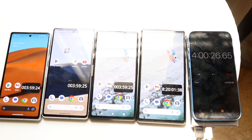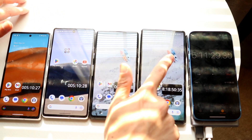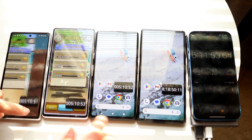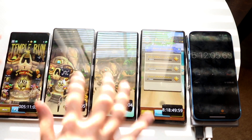We're an hour further in. I forgot to reload Temple Run 2, so they've just been sitting on the home screen for the last hour. The Pixel 7a is at 21%, the Pixel 7 at 35%, the Pixel 6a at 43%, and the Pixel 6 at 32%. The 6a is still ahead by a large margin, which is insane. I've loaded Temple Run 2 again — interestingly the app had stayed open on the Pixel 6. Hopefully one of these phones dies soon.